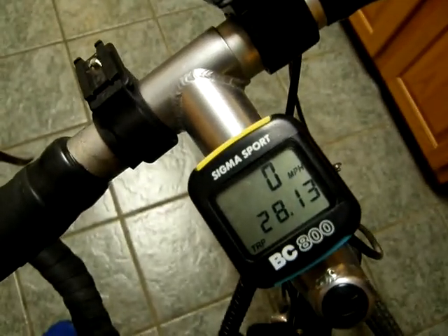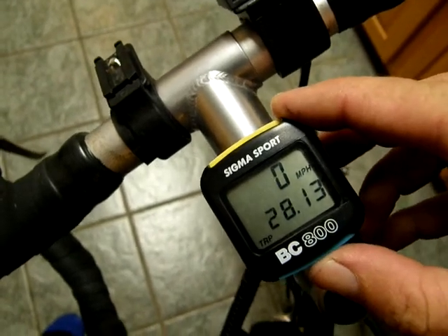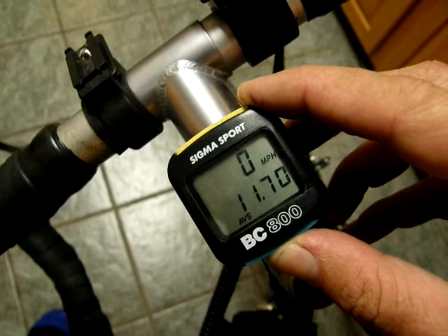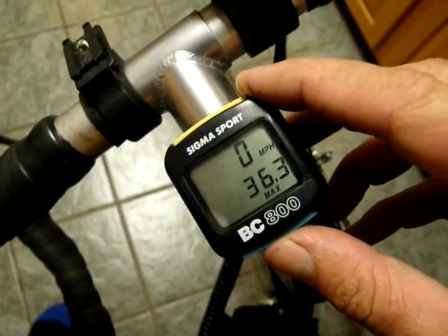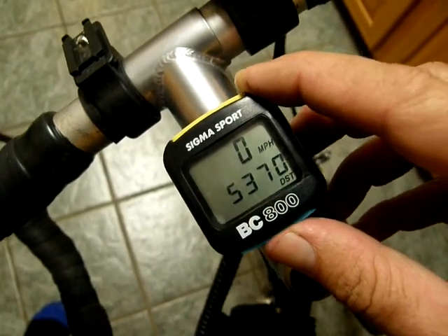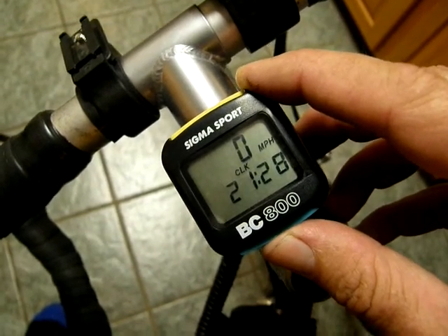That's the speedometer. I went 28 miles tonight, and it shows you lots of cool things, like your average speed — which mine is pretty slow, 11.7 miles per hour. There's my max speed: I went 36 miles per hour down a hill somewhere. 21:28, that's military time.